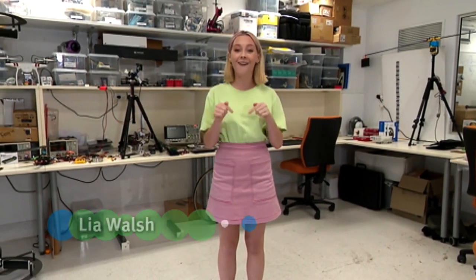Hi, I'm Leah and you're watching Coding at Home, a regular educational program which you can catch right here on 10 Peach and it'll also be available online.